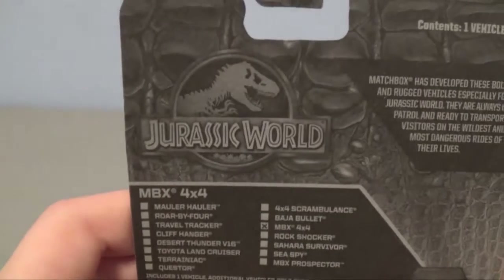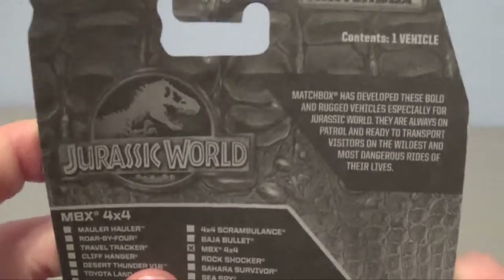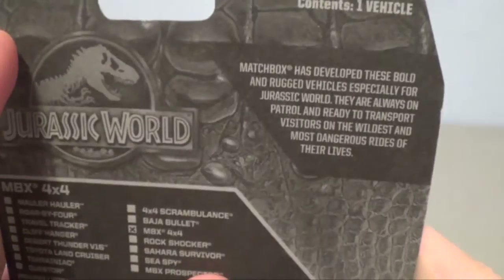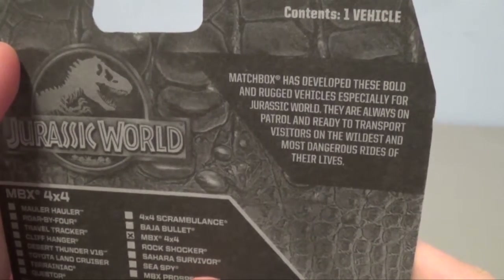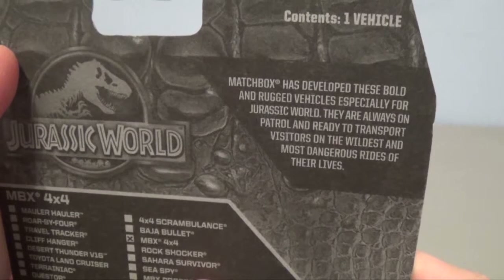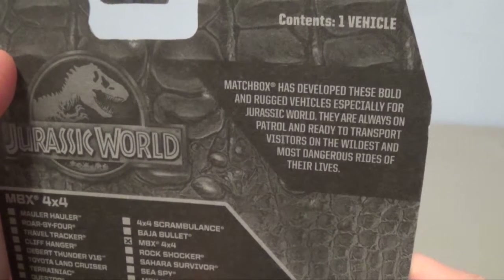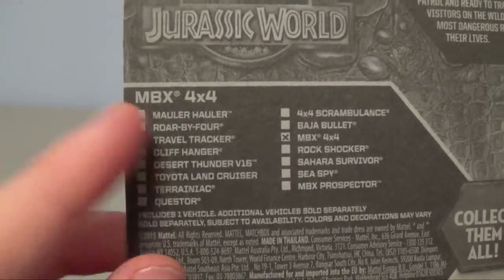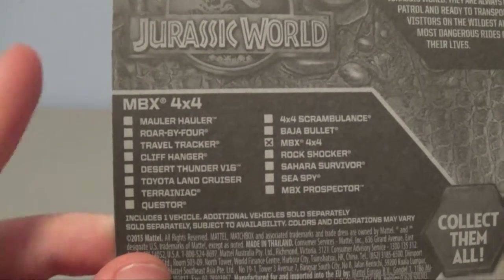Flipping over to the back, you have the Jurassic World logo — all in black and white. The Matchbox logo is there; it contains one vehicle. Matchbox has developed these bold and rugged vehicles especially for Jurassic World. They are always on patrol and ready to transport visitors on the wildest and most dangerous rides of their lives. This one is the MBX 4x4, and there's the whole list of all the other vehicles you can get in this series.